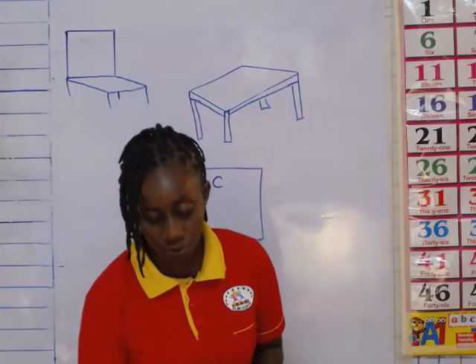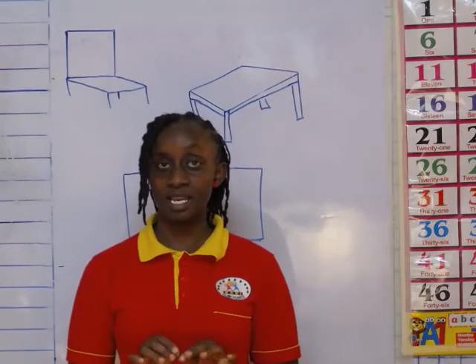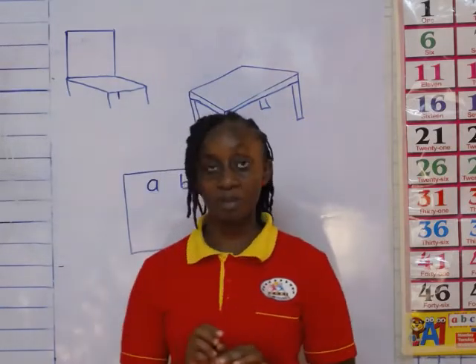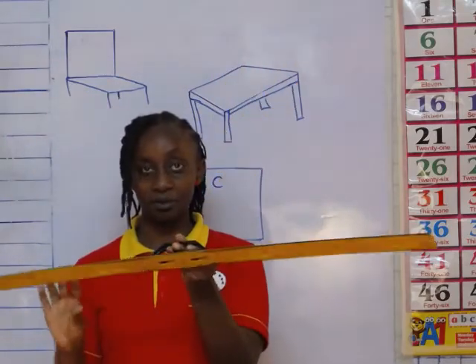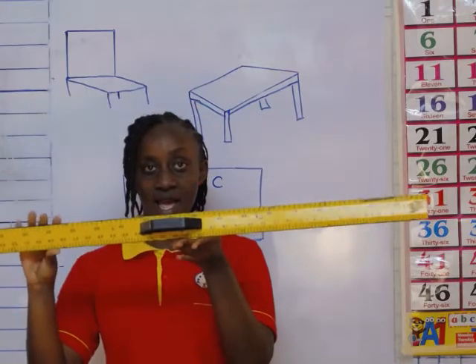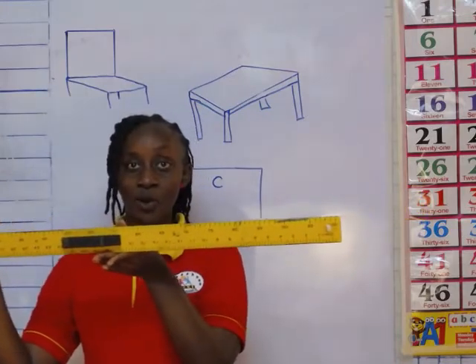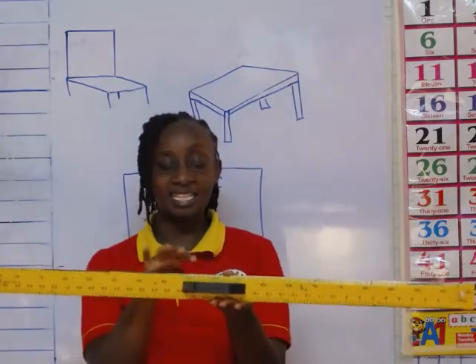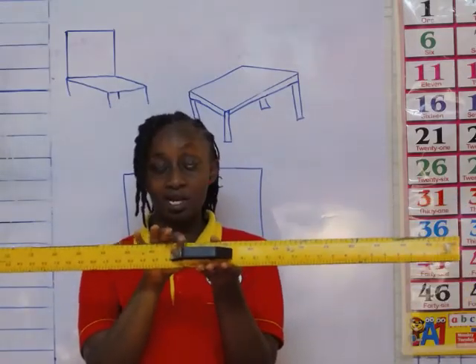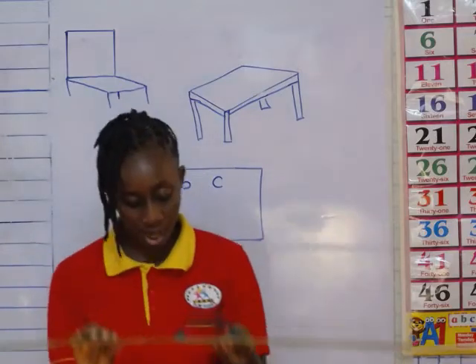And when I want to draw a line on this board or on the black board, I use something else. What is this? A ruler. And what is the color of my ruler? Yellow. And its handle is black. So this is also a classroom object.